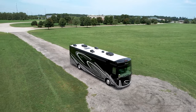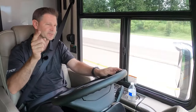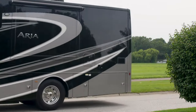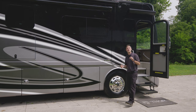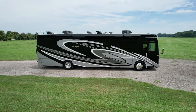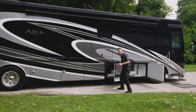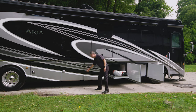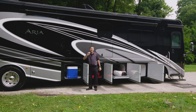The Aria impresses on long trips and also when you are outside. Wait until you see the storage. We're going to pull into camp and walk around the outside. You're going to look so good pulling your Aria into that RV resort — there are new colors of full body paint, and what you're seeing here is called Manhattan. Setup is fast and easy, and part of that has to do with the fact you can bring anything you want. Look at all of these large pass-through storage bays — you have a slide-out tray here, another bay here, and even a bay in the back.